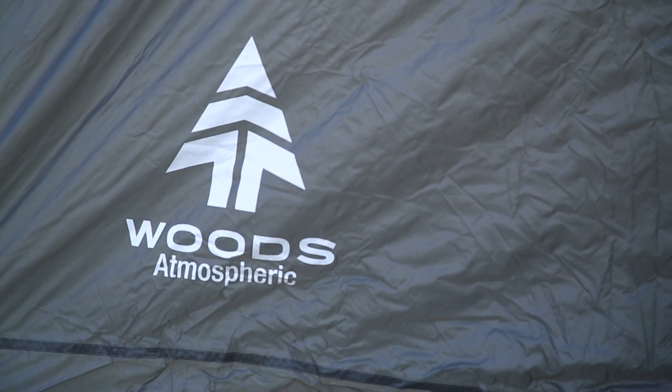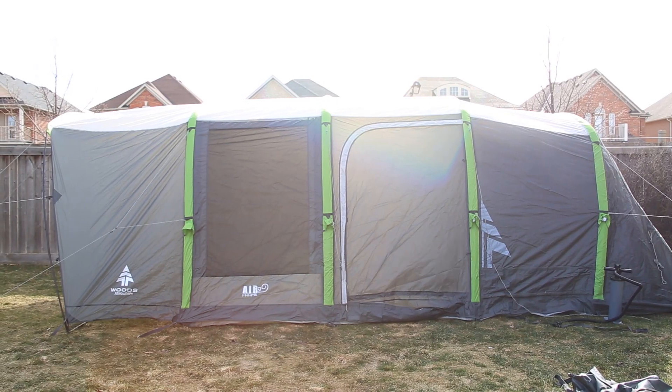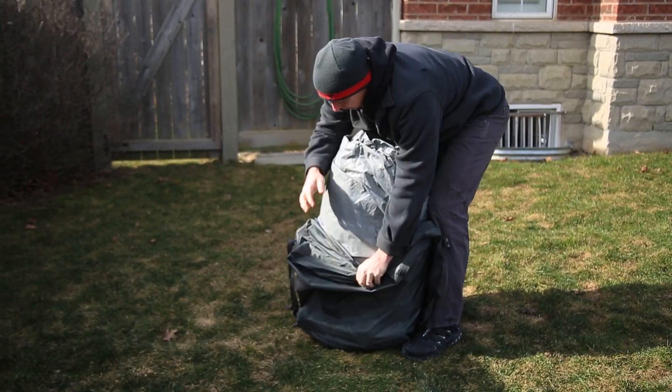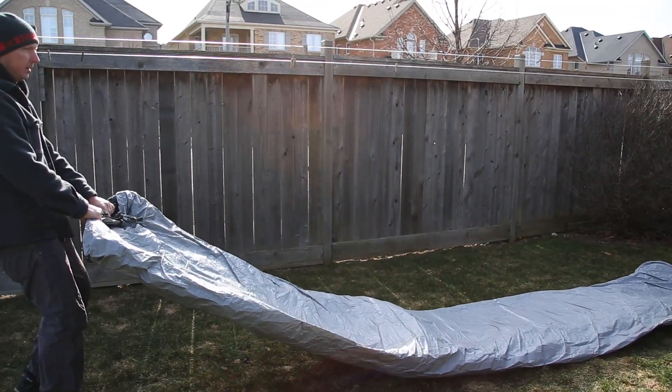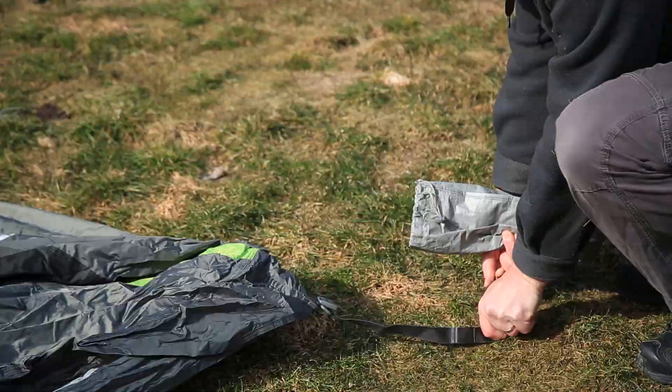Hi, my name is Cory. I'm from Georgetown, Ontario and I've been asked to test the Woods Atmospheric Plus eight-person tent. We tested it up in Georgian Bay just after there was a tornado passing through and it stood up to the wind extremely well.